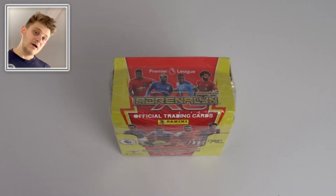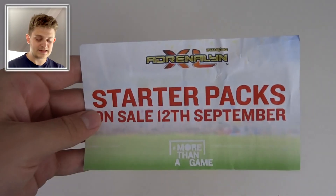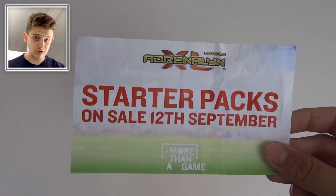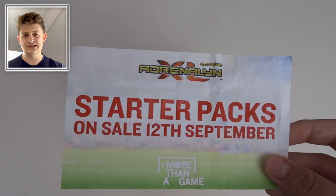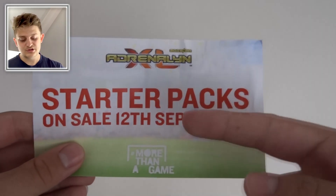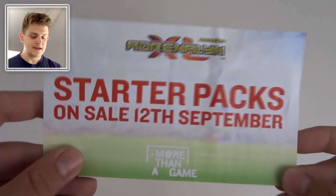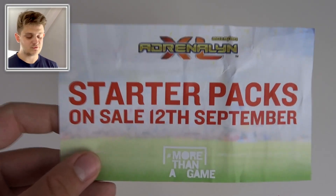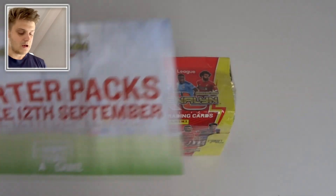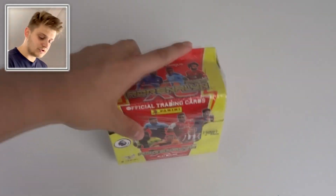A bit of an update on the release date of certain products: starter packs will be released on the 12th of September in all shops, though they may filter through into certain retailers before or after that date. Keep your eye out in your local newsagents, supermarkets, or WH Smith. The main release date is the 12th of September, and I'll be opening a starter pack on this channel as well.